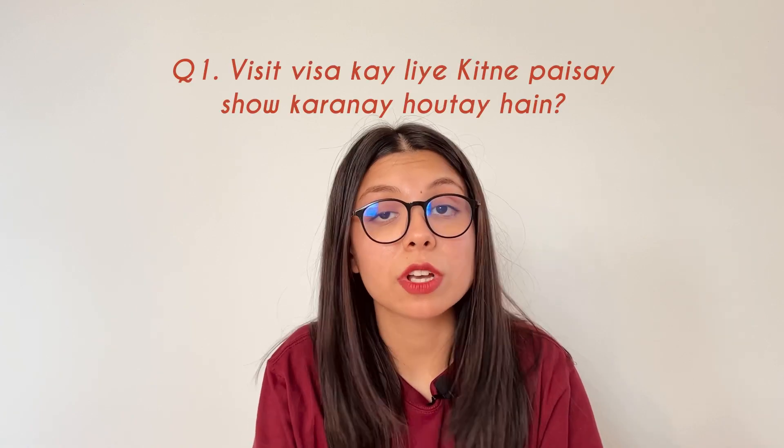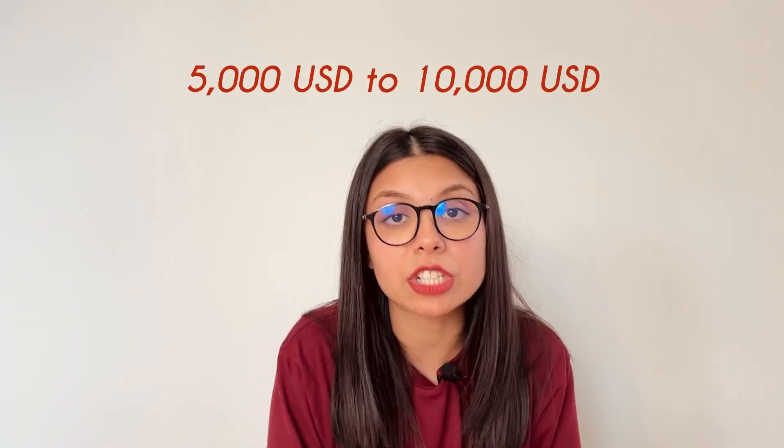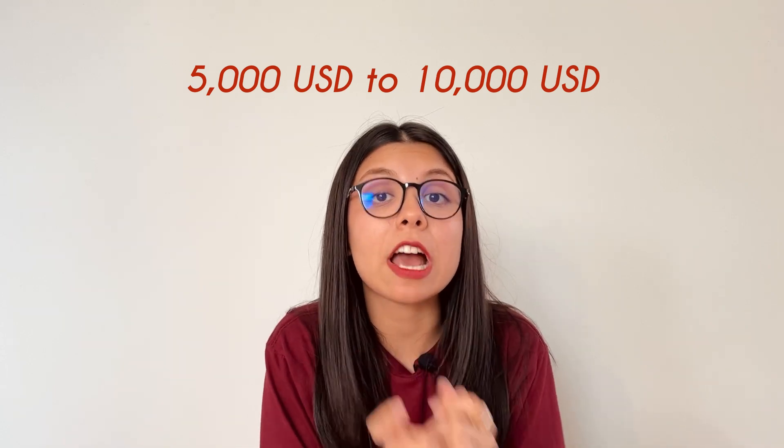The first question was: for a visit visa, how much money do you need? There's no known or fixed amount that guarantees you'll get a visa. But based on my research, your bank account should have $5,000 to $10,000, and that balance should have been maintained for the past three to nine months for authenticity — because people do get loans and prepare their statements, and then the visa gets rejected because the bank statement is not old enough.